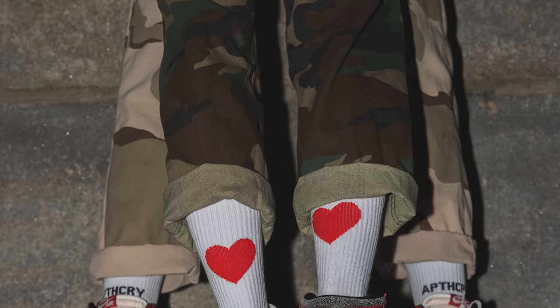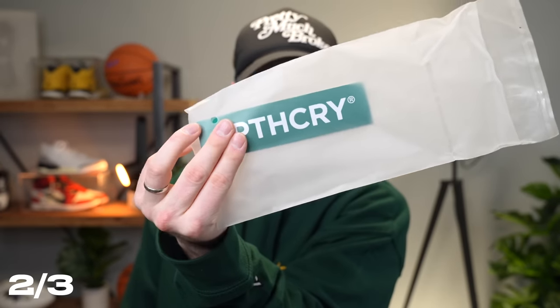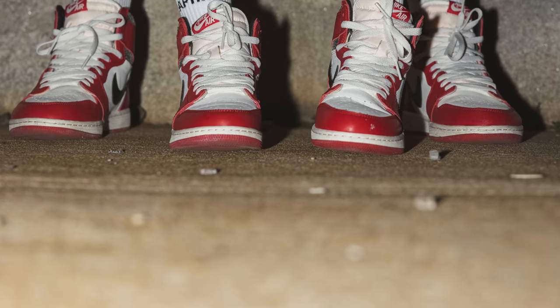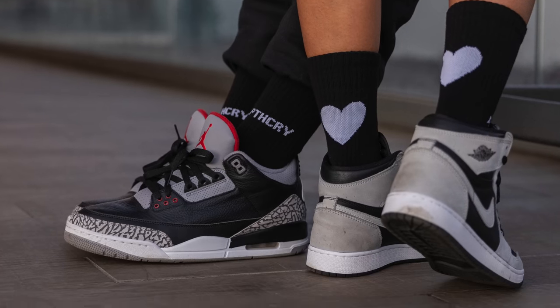Moving on to February 3rd at 11 a.m. Eastern Time, we've got a brand new Apothecary sock collection dropping — our Valentine's Day collection. This collection comes in three different colorways. Something cool we started doing in our newer socks: we added stickers inside the sock bags, so you always get a sticker with your new socks. All the Valentine's socks come with a heart on the back, so you can match your significant other. We previously did a Valentine's Day collection on sock 1.0; now they're on sock 3.0, which are incredibly soft and breathable because of our isoweave technology. The collection comes in white, cream and brown, and black and white — all available on apothecary.com at 11 a.m. Eastern Time on February 3rd.